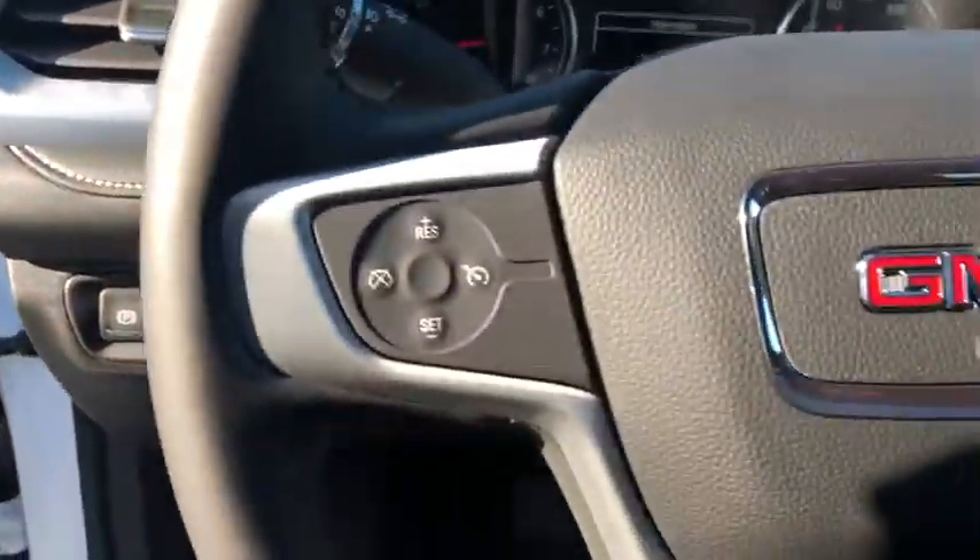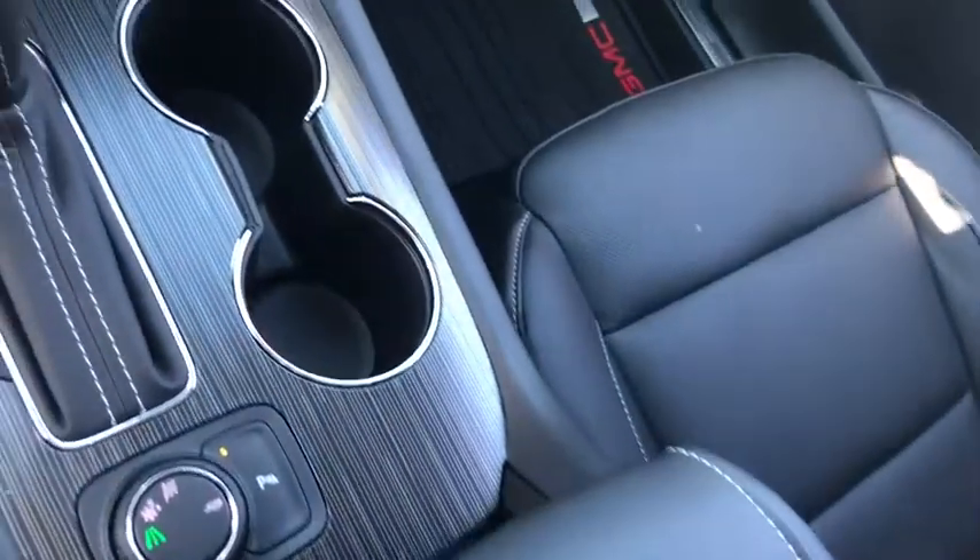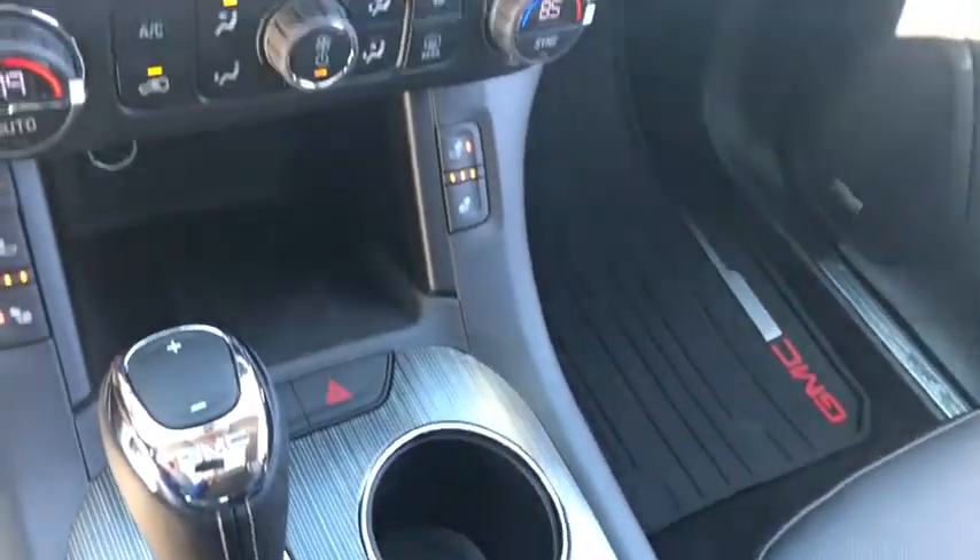Driver lumbar, adjustable steering wheel, ABS four-wheel, four-wheel disc brakes, front floor mats, cruise control, premium sound system, AM-FM stereo radio, front wheel drive, universal garage door opener, rear defrost.